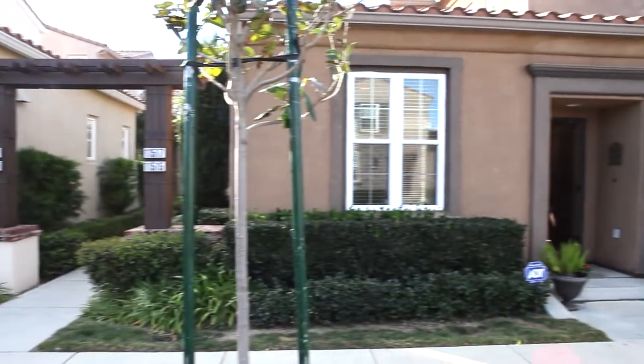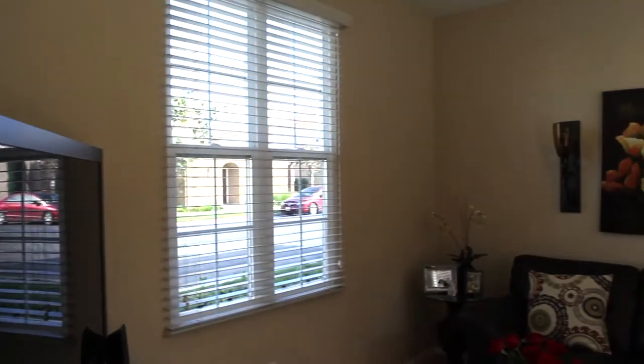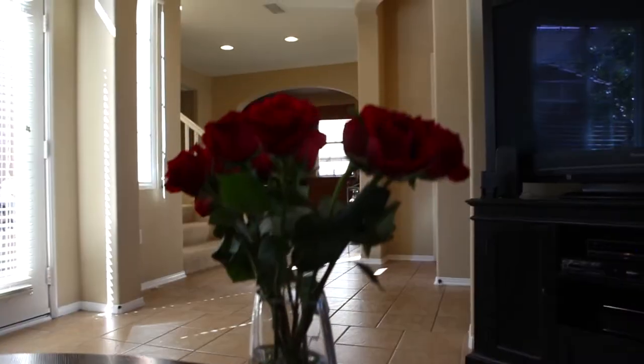Welcome to Tuscany at Porter Ranch. Come on in and check out this adorable Mediterranean-style two-bedroom, two-and-a-half bath condo. Relax in this bright, inviting living room.